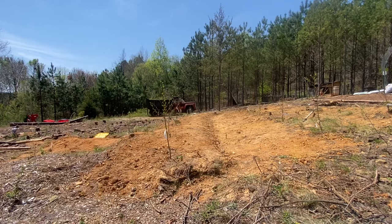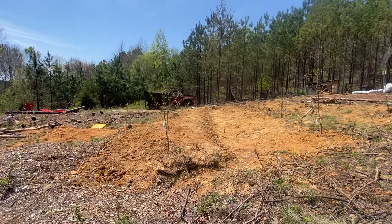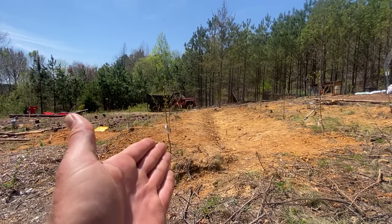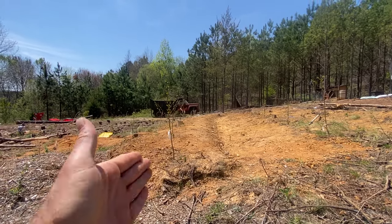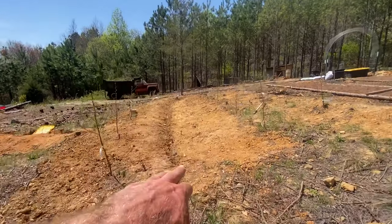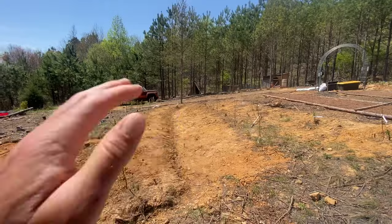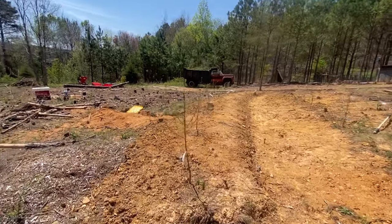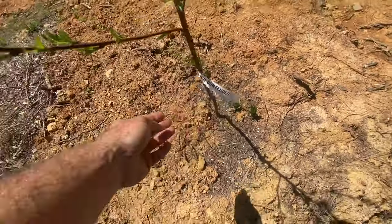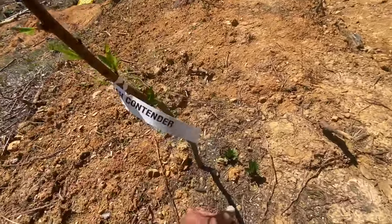This area already has a lot of water under it because the water table is at 46 feet deep. The well is 250 feet, but the water's at 46 feet — there's a lot of water in these hills. I'm going to be increasing the water retention here even more. Check this out — this is a contender peach, and it's just popping. It's a beautiful little tree.